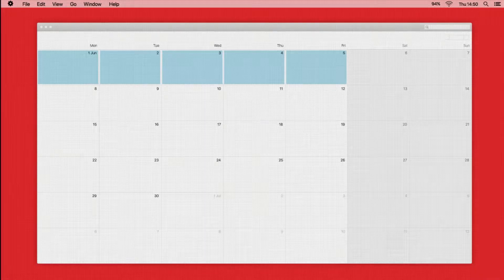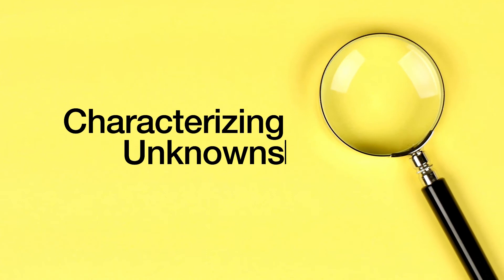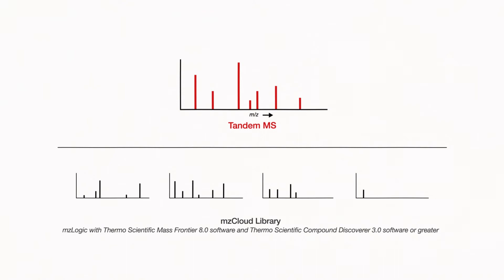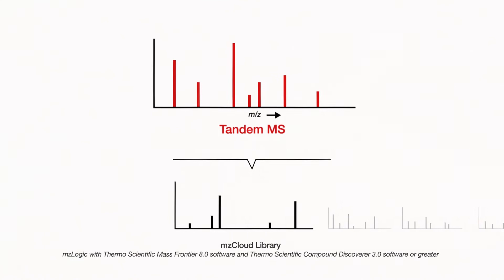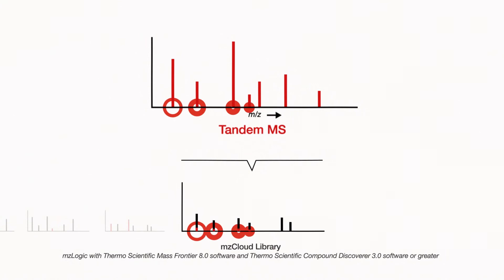What took a couple of weeks can be turned around in a couple of days — way less time. Combining the Orbitrap IQX mass spectrometer with Thermo Scientific MZ Logic data analysis algorithm and MZ Cloud spectral libraries speeds up compound identification via validated MS-2, MS-3, and MS-4 structural spectral comparisons. Our curated mass spectral fragmentation libraries contain over 17,000 compounds and 6 million spectra covering all applications.